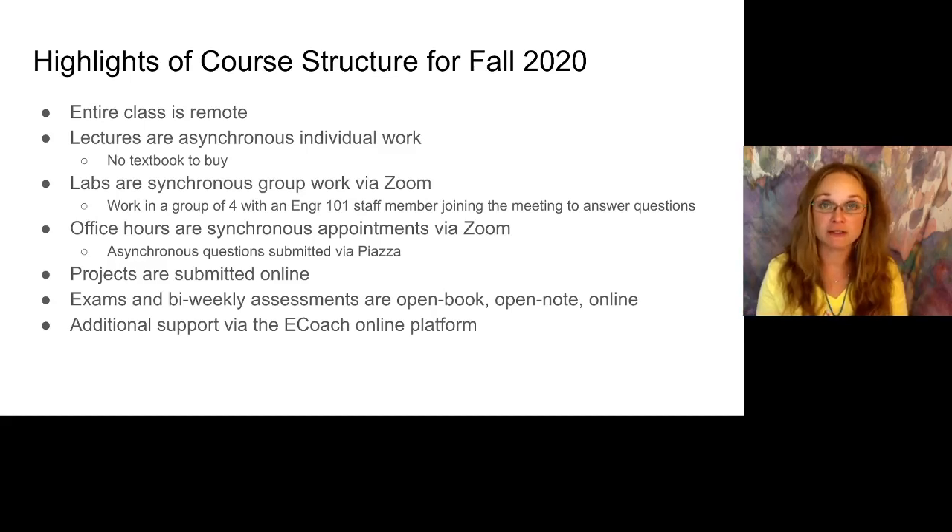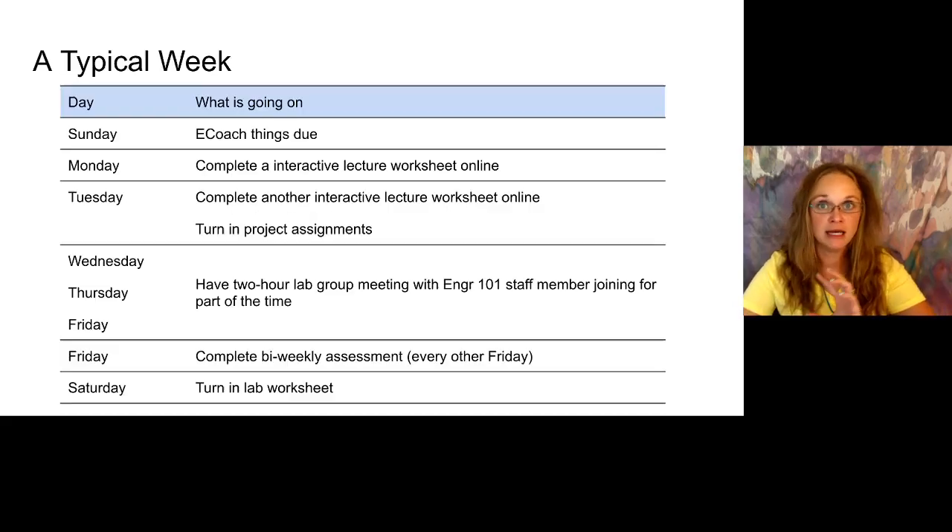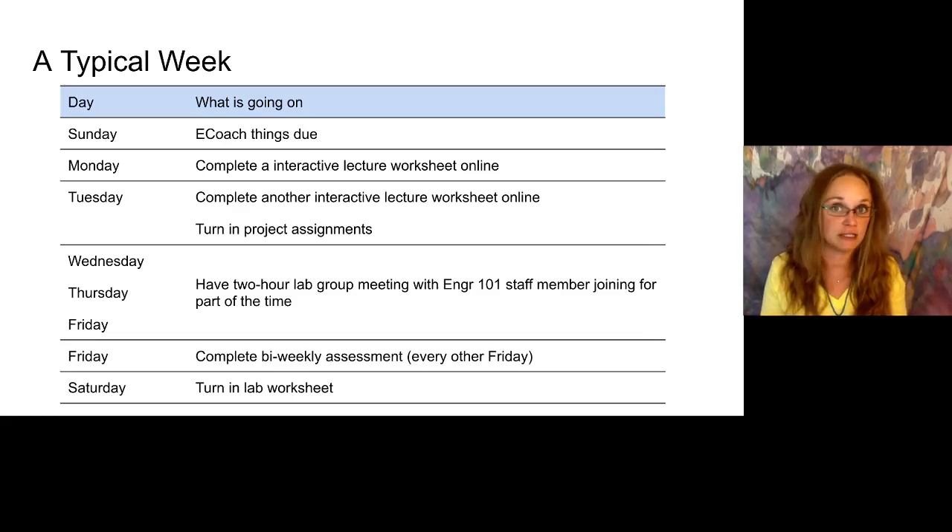We also have some additional support via the eCoach online platform. Let me walk you through what might be a typical week. On Sunday evenings, eCoach things will be due — things like how are you doing preparing for an exam, that kind of stuff. On Monday, there will be one set of interactive lecture worksheets due, and then on Tuesday there will be another set. So instead of going to lectures on Mondays and Wednesdays, you'll have these two interactive lecture worksheets to complete.